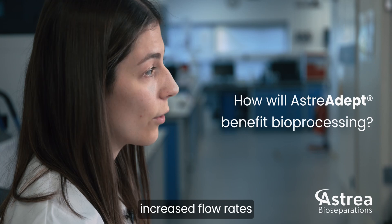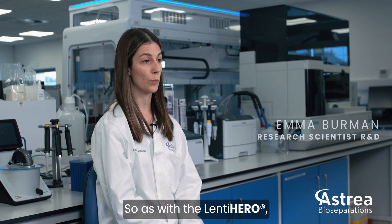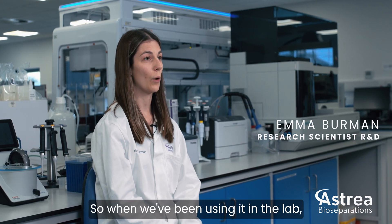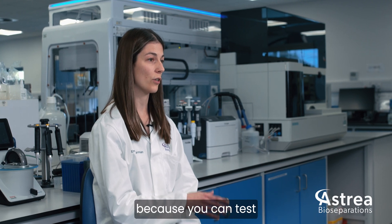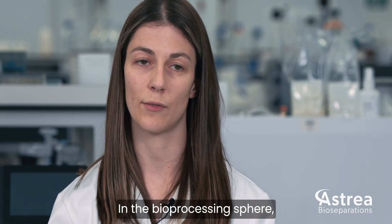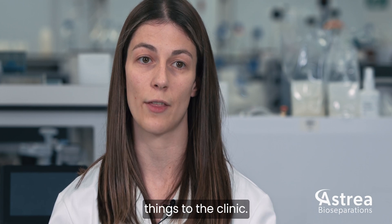One of the major benefits of the Australia Adept technology is the ability to use increased flow rates due to its open structure. With the Lenti Hero, processing time is really short, so when we've been using it in the lab it's been great as a screening tool — you can test lots of different conditions simultaneously. In the bioprocessing sphere, the quicker you can go, the better, as that helps get things to the clinic.